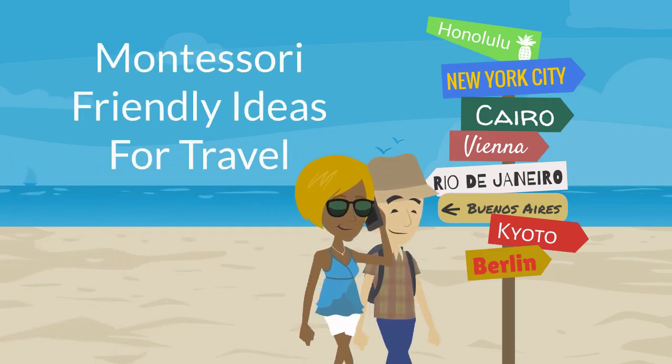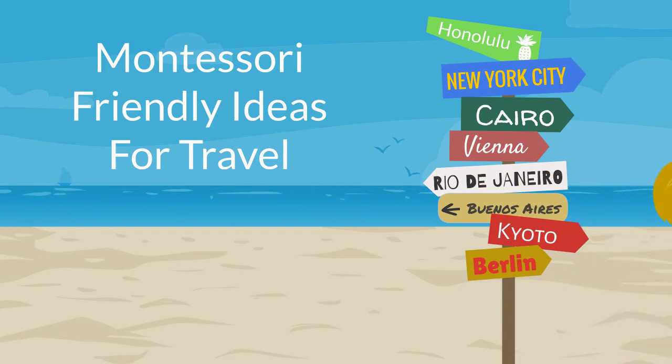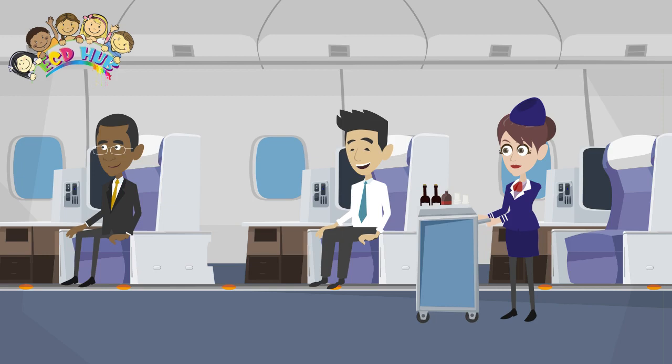The best family vacations take everybody's priorities into account. Mom and dad want to relax, the kids want to swim, everyone wants to spend quality time together, and nobody wants to be bored. The summer travel season is fast approaching.